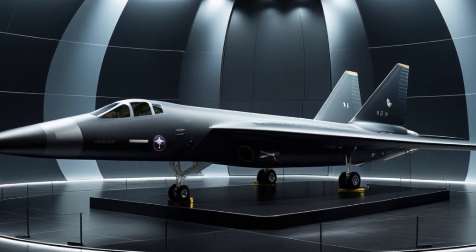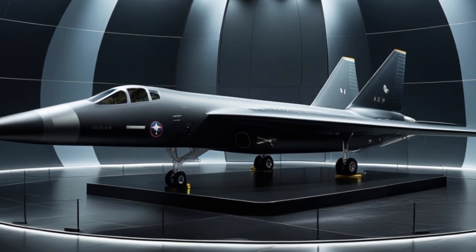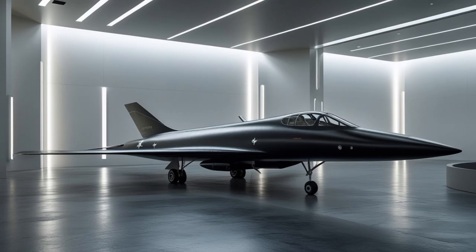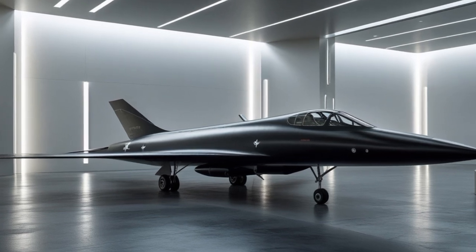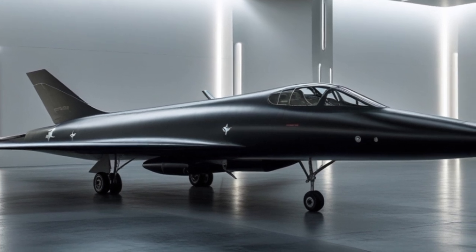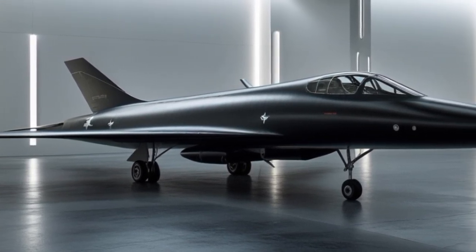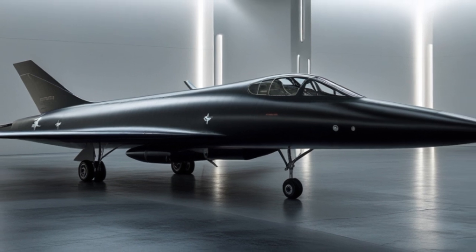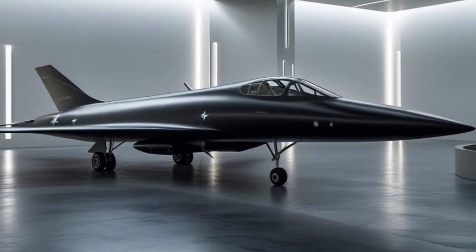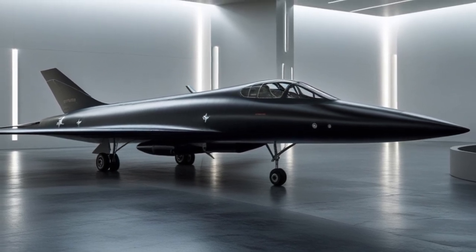From a design standpoint, the 2025 A-12 echoes its predecessor in silhouette — a long fuselage, sharply tapered wings, and inward-canted twin-engine nacelles. But the angles are cleaner, more radar-deflecting, and shaped for maximum thermal management. The outer coating includes smart skins — surfaces embedded with micro-sensors that monitor stress, temperature, and atmospheric conditions, automatically adjusting control surfaces for optimized aerodynamics.